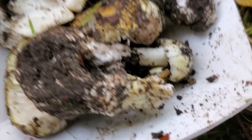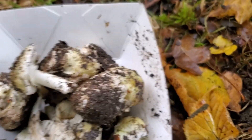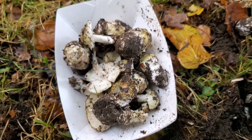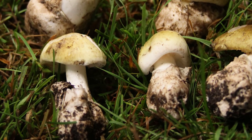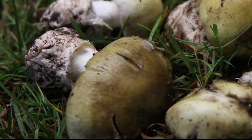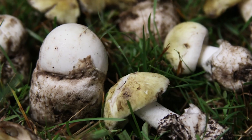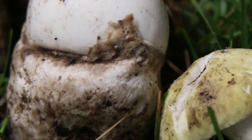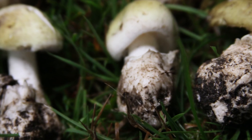All the specimens we found right here. The Amanita phalloides is a death cap mushroom. Pretty exciting. Keep hunting, hunters.